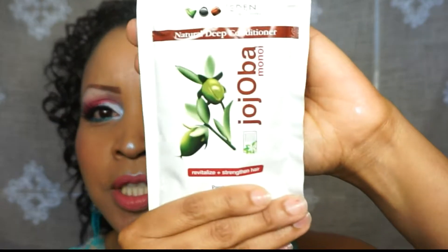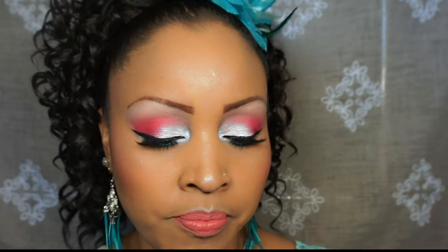Next we have a jojoba manoi revitalize and strengthen hair natural deep conditioner. It's a nice size packet at 1.75 fluid ounces — I could get quite a few uses out of this. You apply it to clean wet hair, comb through for thorough distribution, leave in for 15 to 30 minutes, then rinse and style as usual. For more intense conditioning you can use it with heat. This will be nice to try since my hair is very dry.